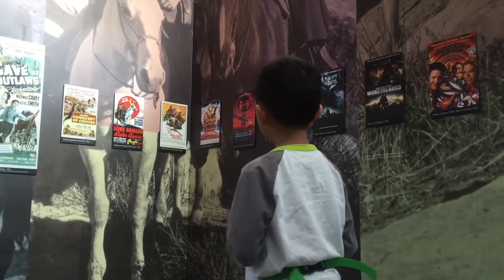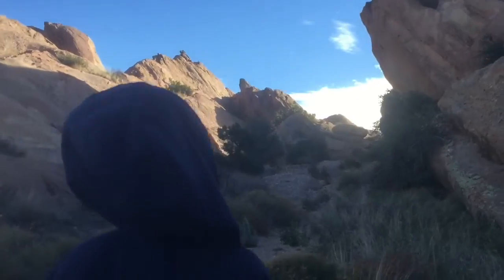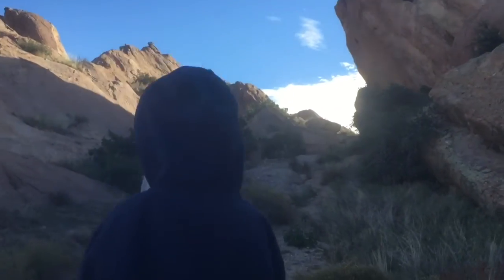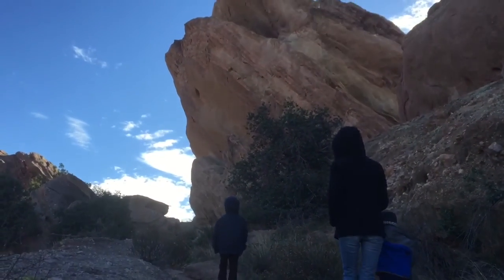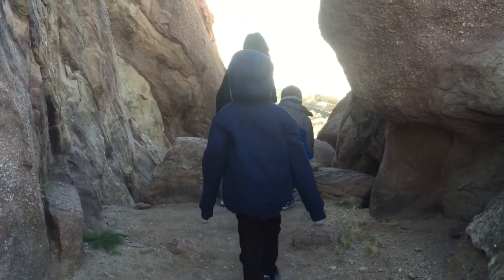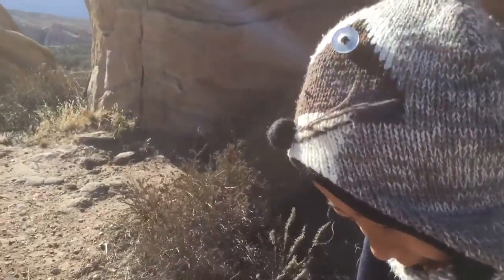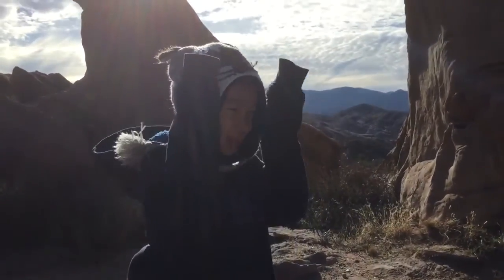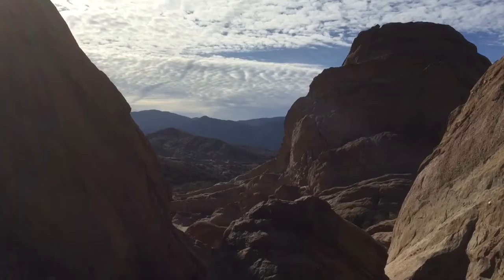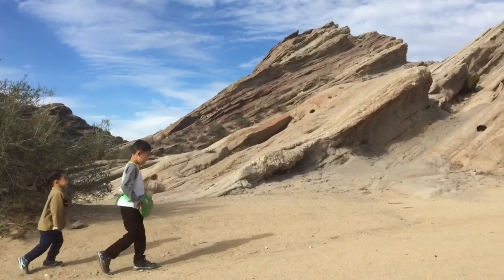Many movies were shot here at Vasquez Rocks. Now we're going hiking. This is a 932-acre park known for its distinct rock formation. The rock's history began in prehistoric times when the sandstone rocks were uplifted at a picturesque angle, showing their jagged red features. This looks like the planet Mars.